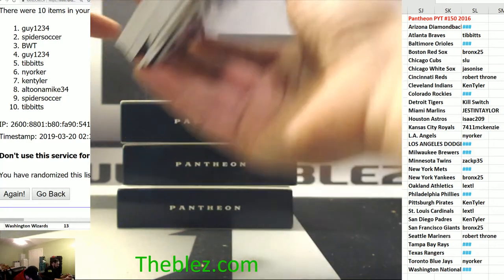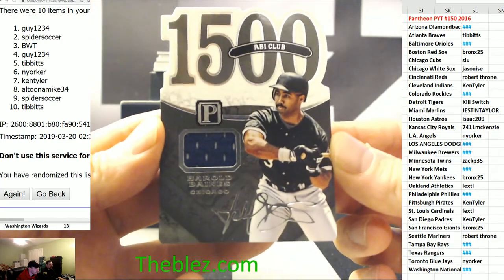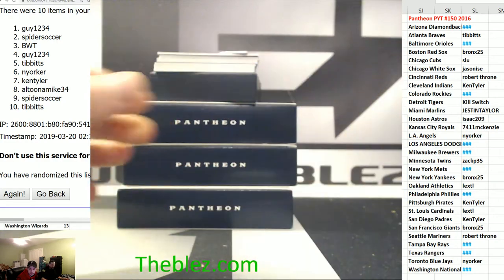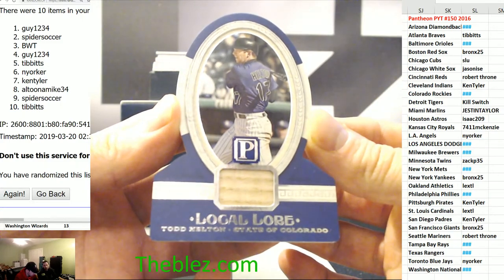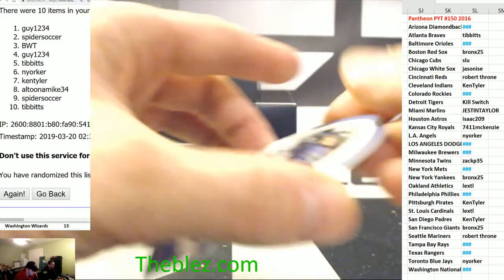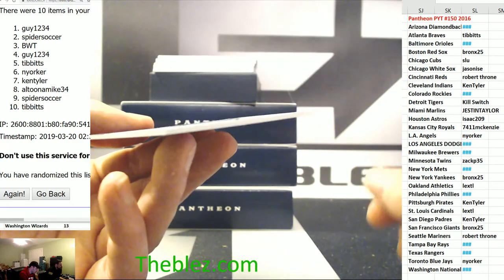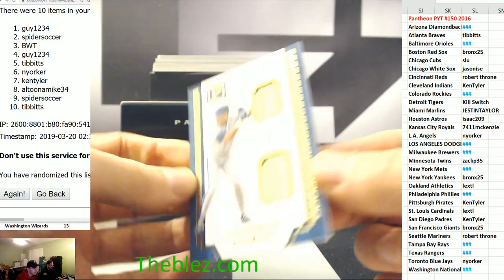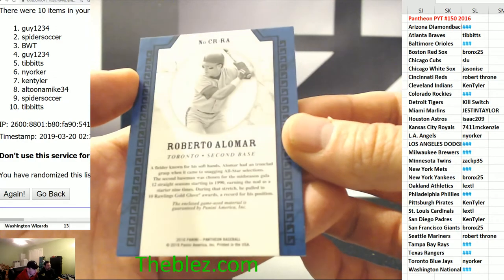Hopefully there's something great in this box. Nice hit, Bronx. Great hit, Bronxie. Harold Baines for the White Sox, jersey piece to 199. Todd Helton for the Rockies — the two hole gets it, Spider. Roberto Alomar, dual bats to 25, for Toronto, for the Blue Jays — that's going to Yorker. Nice, Yorker.